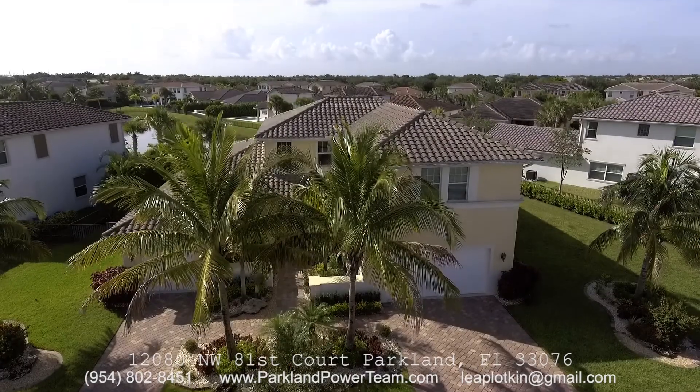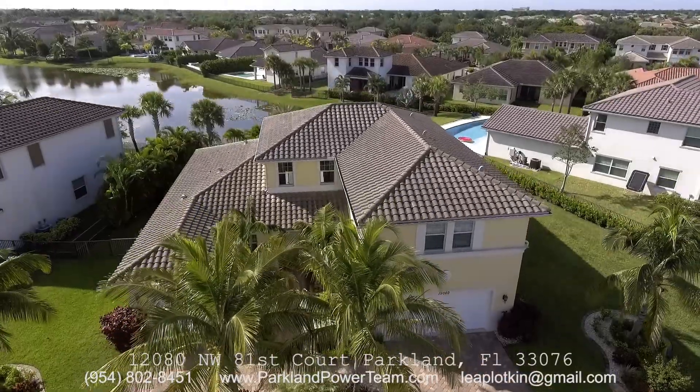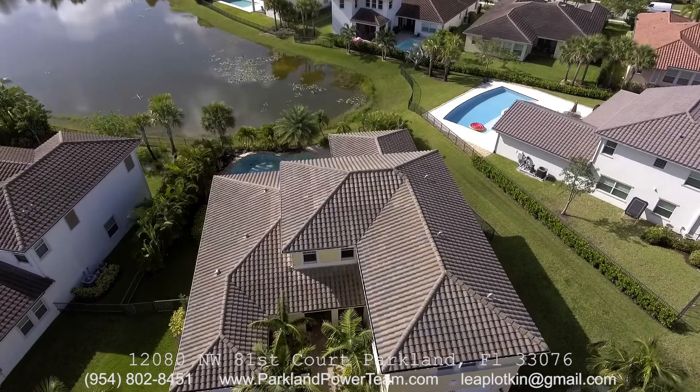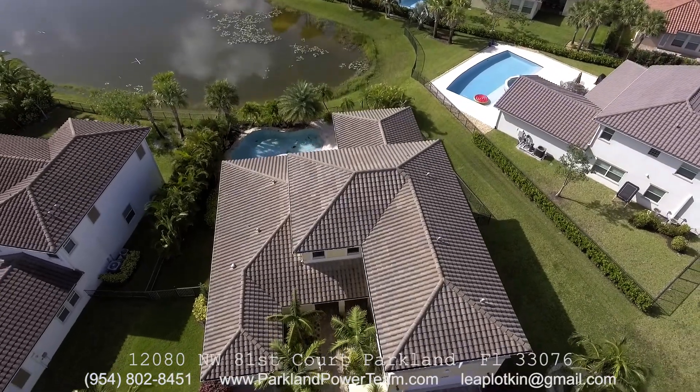Hi, I'm Leah Plotkin with Parkland Power Team. Welcome to 12080 Northwest 81st Court, Parkland, Florida 33076 on this beautiful Florida morning.